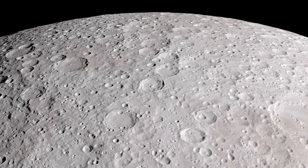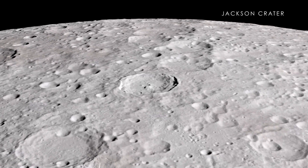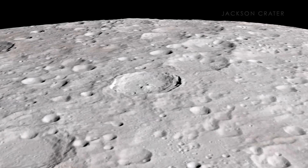Also on the far side, we find the Jackson Crater, which — like the Tycho Crater on the near side — has an extensive and complex ray system. In fact, this crater is often considered to be like a twin to Tycho.